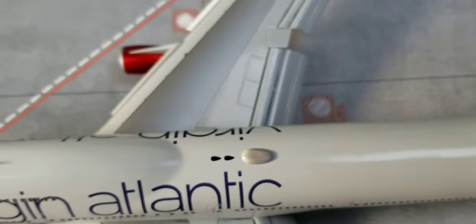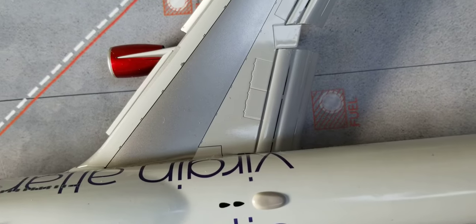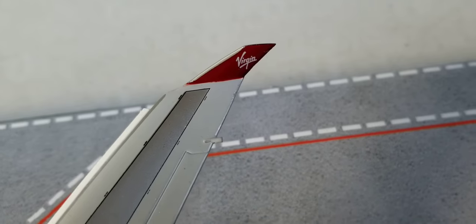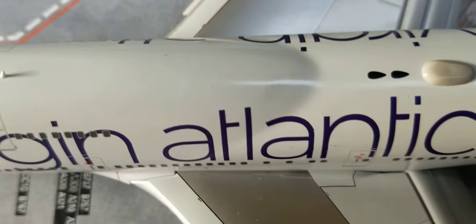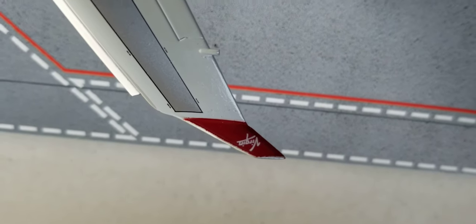Now let's check out the wings. No wing walkway, but you've got the engines right there. You see the flaps and slats in the flaps down position. On this side there's the fuel dump valve as well as the Virgin logo displayed on the winglet. On the other side, no wing walkway but again the engines, flaps, slats, ailerons, and spoilers all in the flaps down downward position, fuel dump valve, as well as the Virgin logo displayed on that winglet as well.